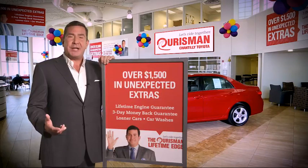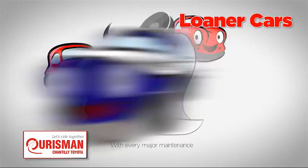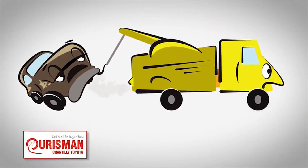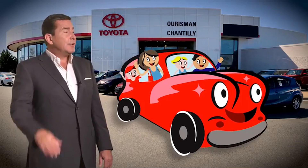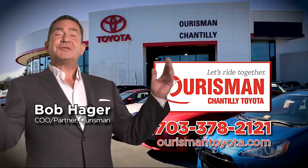We're back by our Lifetime Edge with up to $1,500 in extras, including car washes, loaners, and our Lifetime Engine Guarantee. But if it's not good enough for our family, then it's not good enough for yours. Check out our family of used cars and see if one of ours can join yours. Horsman Chantilly Toyota Used Cars — let's ride together.